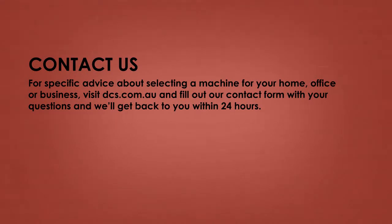For specific advice about selecting a machine for your home, office, or business, visit dcs.com.au and fill out our contact form with your questions and we'll get back to you within 24 hours.